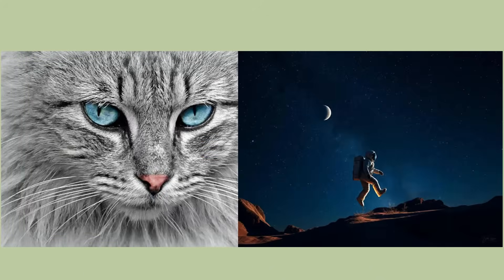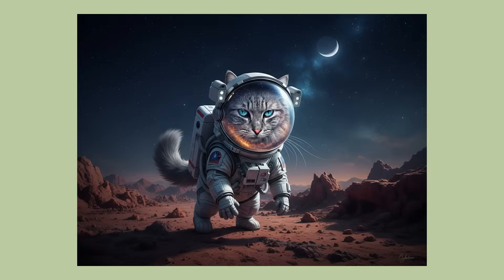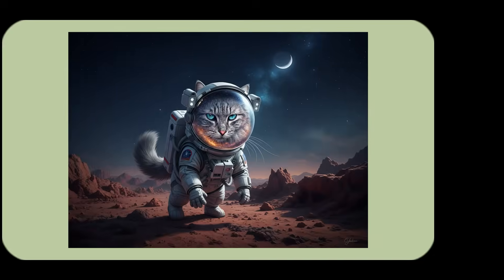I tested something even crazier — I asked GenSpark to create a space cat astronaut exploring an alien landscape to see how creative it could get. What came back was incredible: a detailed cat in a miniature space suit with striking blue eyes visible through the helmet, standing on a rocky alien planet under a star-filled sky with a crescent moon. The level of detail, lighting, and atmosphere looked like concept art from a major movie studio.